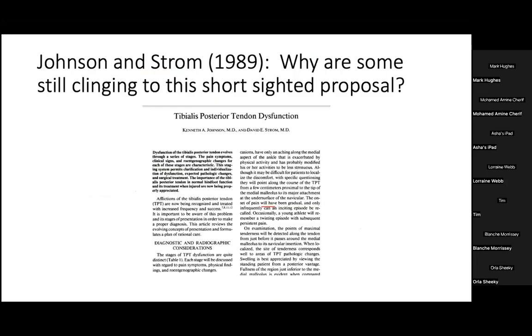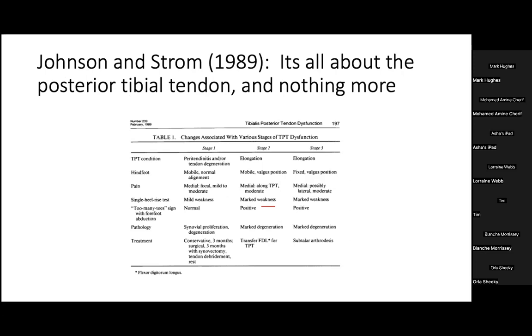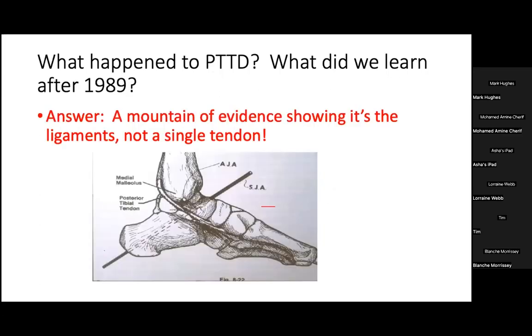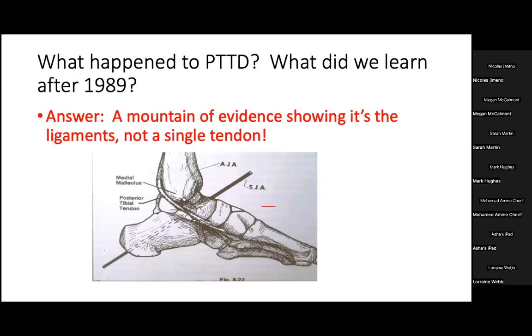The term posterior tibial tendon dysfunction was coined in 1989 by Johnson and Strom, who proposed a classification system that is still popular today for some unknown reason — because this system is entirely outdated and incorrect, as it attributes the entire progression of the deformity to the integrity of the posterior tibial tendon. A mountain of evidence has accumulated since 1989 showing that it's the ligaments of the midfoot, hindfoot, and ankle — not a single tendon — that account for the progressive deformity.